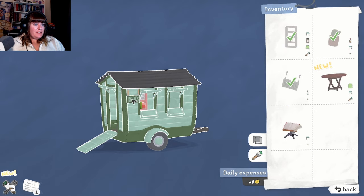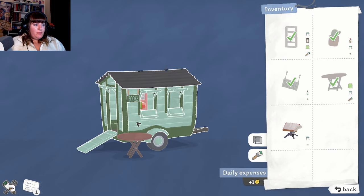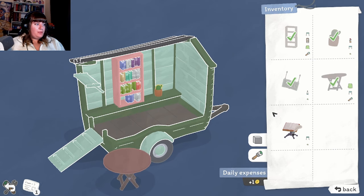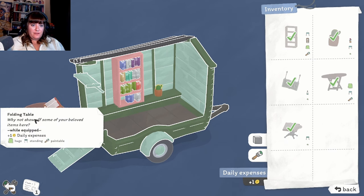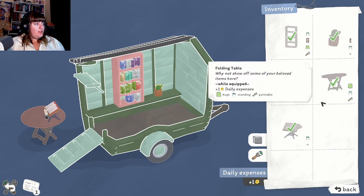Do we want the table inside or outside? We can only put the table here, that's fine. Let's put the guestbook there - actually let me move it there. Can I rotate this? That's fine though. Plus one to daily expenses - so it costs us one every day that we have it. But we get three more customers - I think we're done!